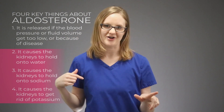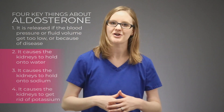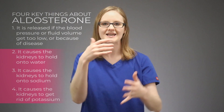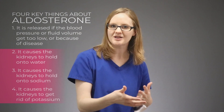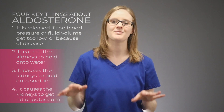Now let's talk about the flip side of all this. What do you think will happen when there is too much fluid volume in the body already? Aldosterone will be inhibited, because aldosterone's job is to keep sodium and water inside the body — but when there's already too much fluid in the body, it doesn't need any more. So aldosterone should not be released.